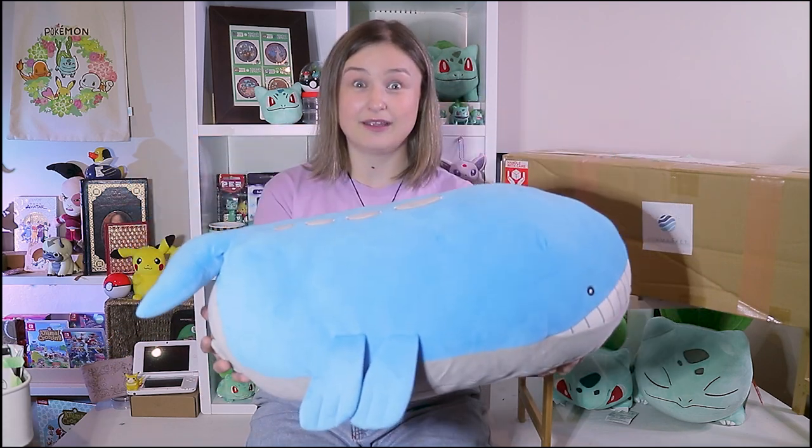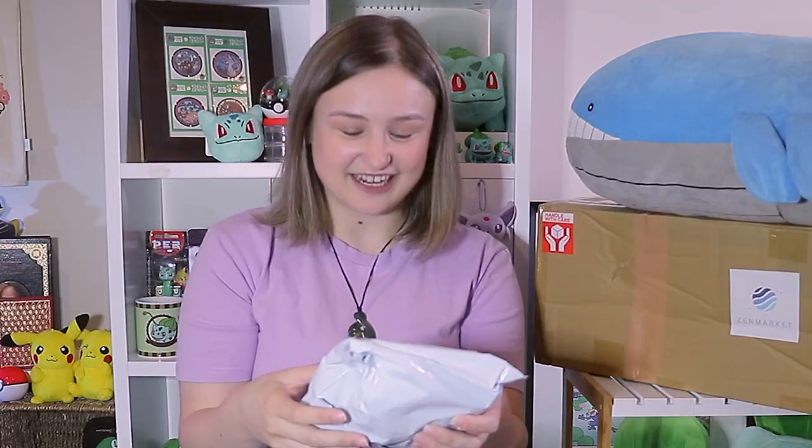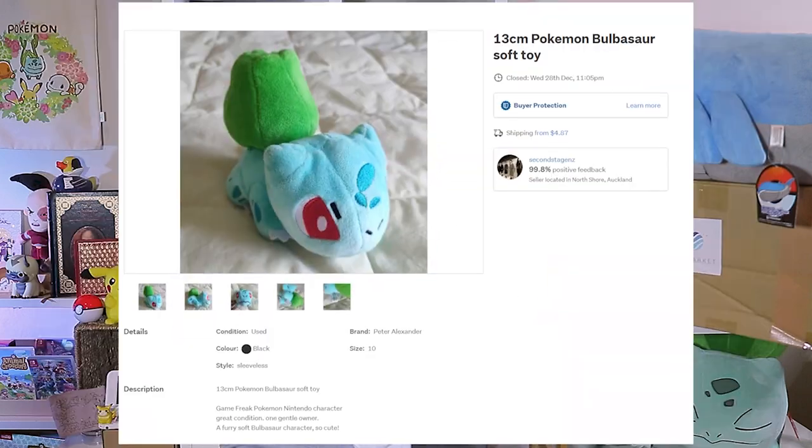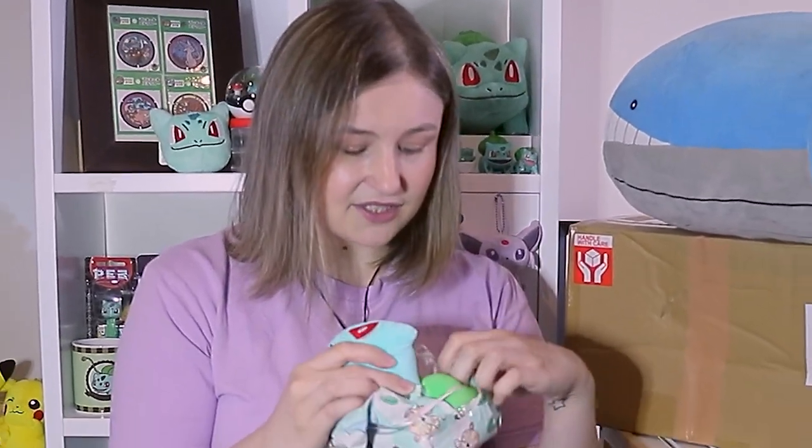To find Pokemon Center items here in New Zealand is incredibly difficult, so I'm very excited to have a 2014 Wailord with tags. On to the next one — this is a Bulbasaur. I got this one from Trade Me for ten dollars, and he is from 2007 Pokemon Center. He's in such good condition.